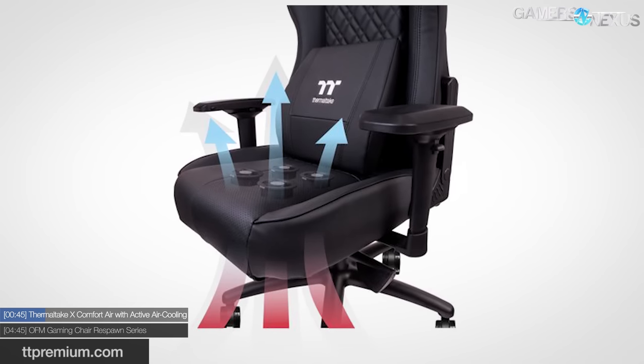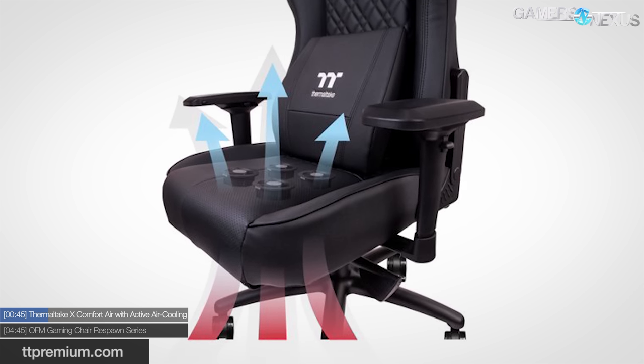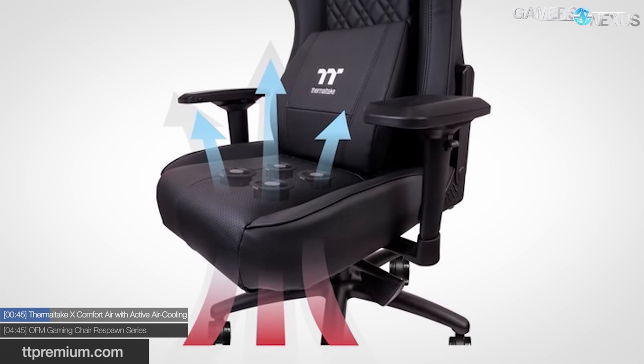Generally speaking, that's not really how air works — it doesn't enter hot and come out cold. That's not how it works with a case, and it's not how it works with a chair either. So what that image would actually depict is that it blasts your butt with hot air, unless it has a refrigerating unit inside of it. Either way, it's got four fans in it.